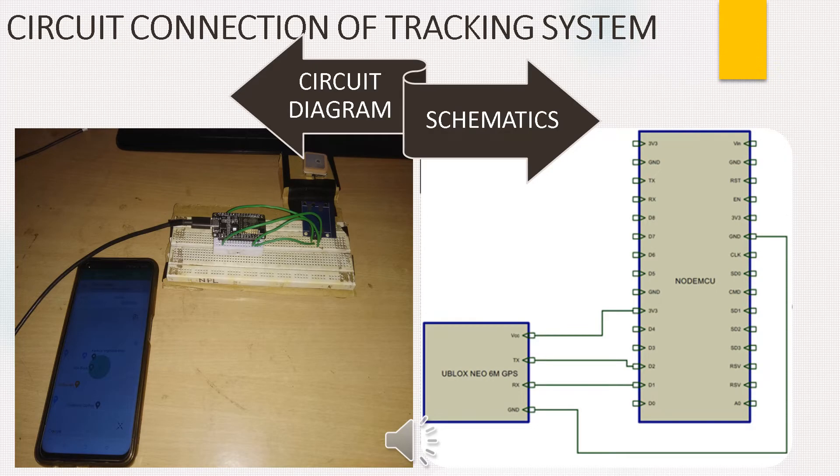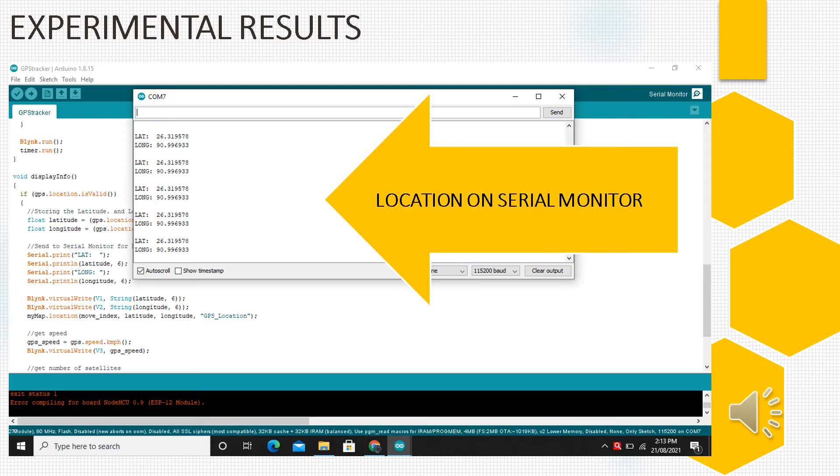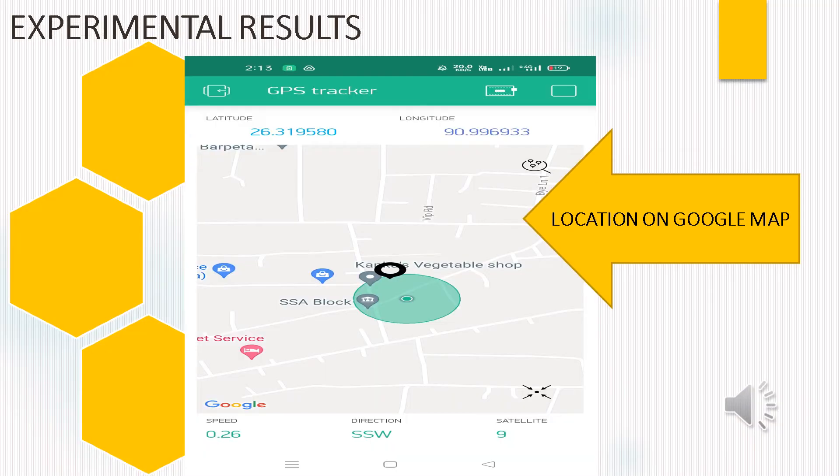This is the circuit connection of the tracking system. The TX pin of the GPS module is connected to the T2 pin of the NodeMCU. The RX pin of the GPS module is connected to the D1 pin of the NodeMCU. VCC of GPS is connected to the 3V pin of NodeMCU, and ground of GPS is connected to ground of NodeMCU. This is the GPS data collected over a period of time on ThingSpeak cloud — here we can see the latitude graph as well as the longitude graph. On the serial monitor we got the latitude and longitude values, and via the Blynk app we can see the exact location of the luggage on Google Maps.